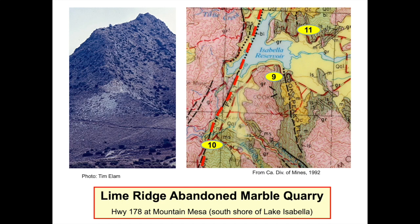Sierra Nevada roof pendants today exist mostly next to faults. The photo shows the scar of an abandoned marble quarry on a ridge bounded by the Cook Peak Fault. This marble, mostly white and tan, is metamorphosed limestone. Its age prior to metamorphic recrystallization is uncertain but has been speculated to be Jurassic or Triassic, between 144 and 254 million years old.